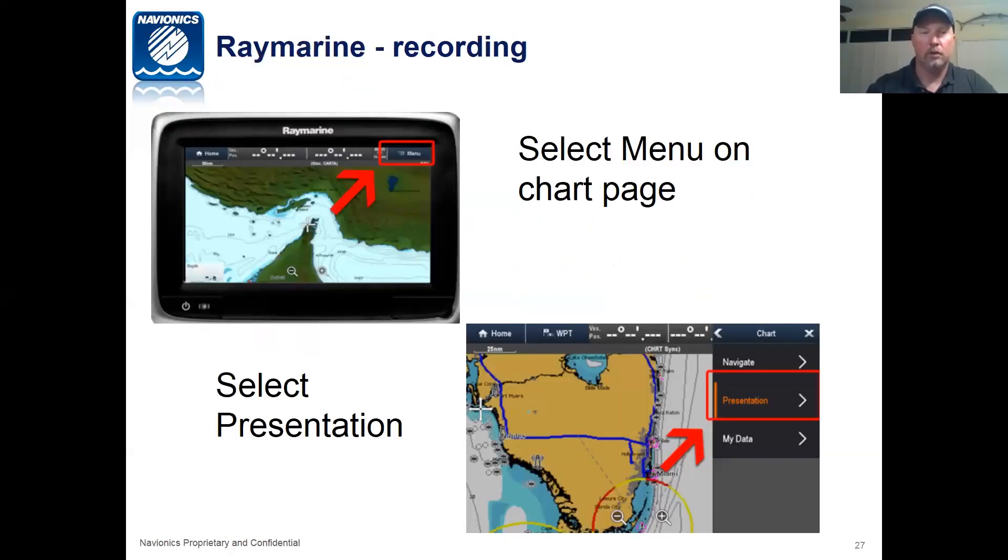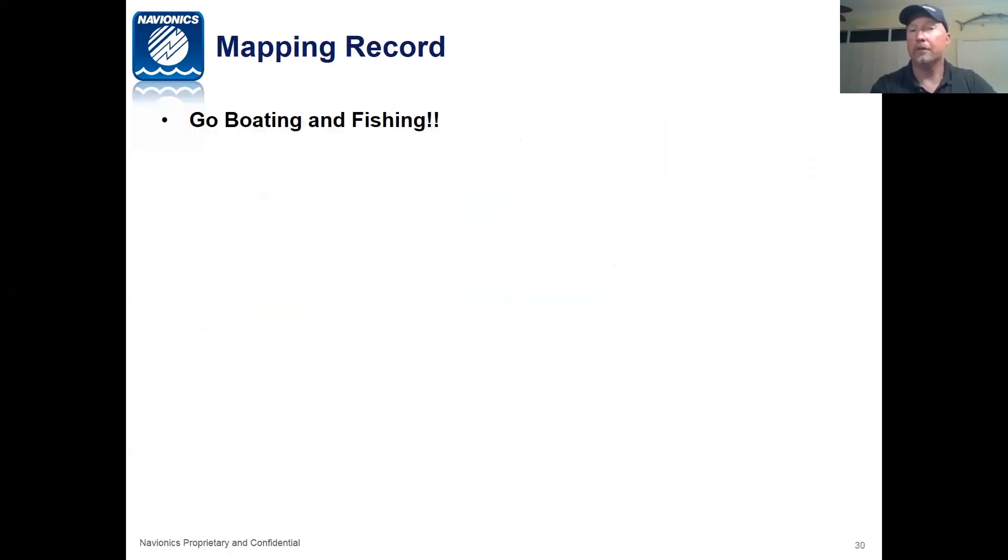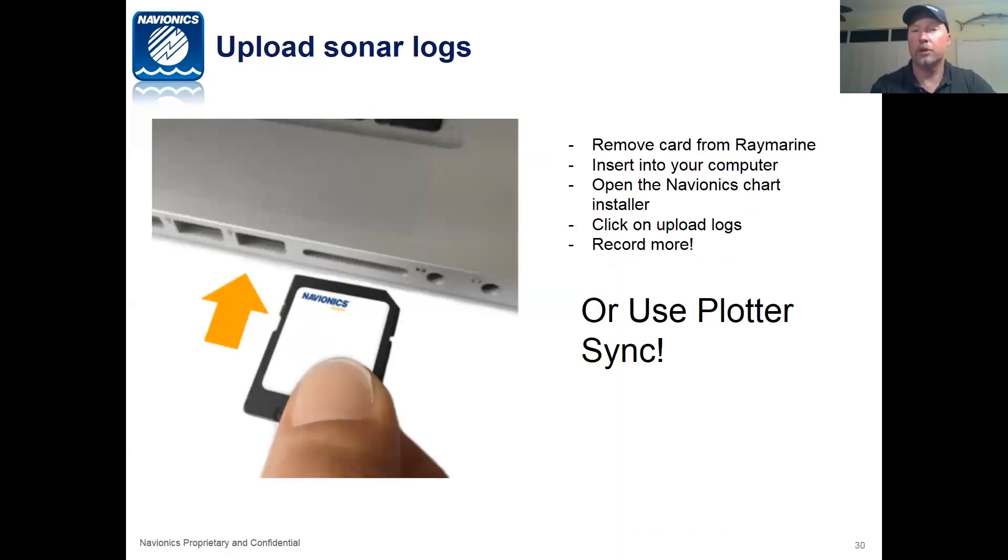For Raymarine, select the menu on the chart page, select 'Presentation,' then select 'Depths and Contours' and turn your sonar logs to on. Simply go boating and fishing — that's it for Raymarine, very simple. Once you're done, remove your card from the Raymarine, insert it into your computer, open your chart card, and upload the logs. You can also use PlotterSync — connect your iPhone via Wi-Fi to your Raymarine, and the logs will go to the phone. Once you open the app, those logs go seamlessly to us for chart updates. This will also update your charts once we've launched all the new data by April 1st.